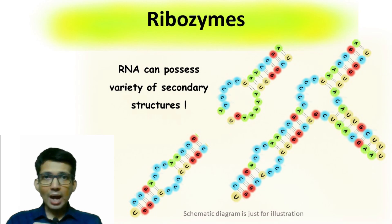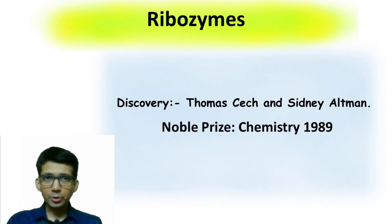The discovery of ribozyme was an important breakthrough in the field of science, and a Nobel Prize was given in the year 1989 for its discovery.